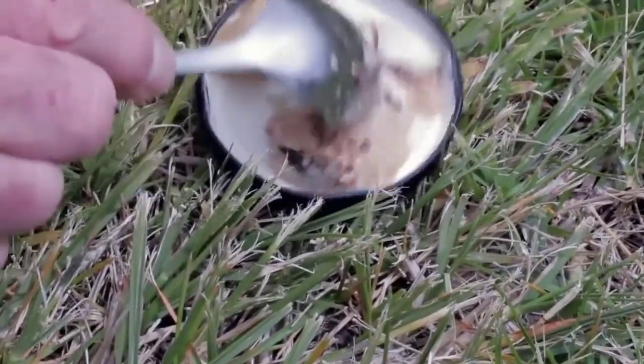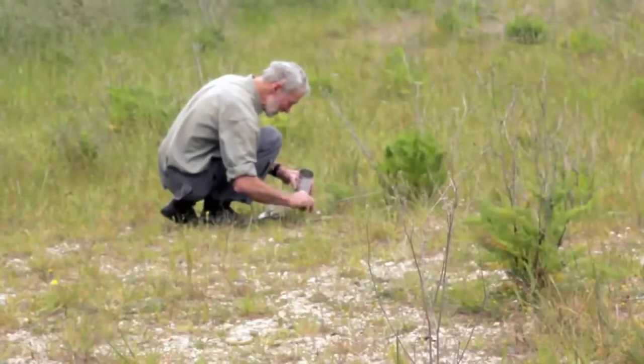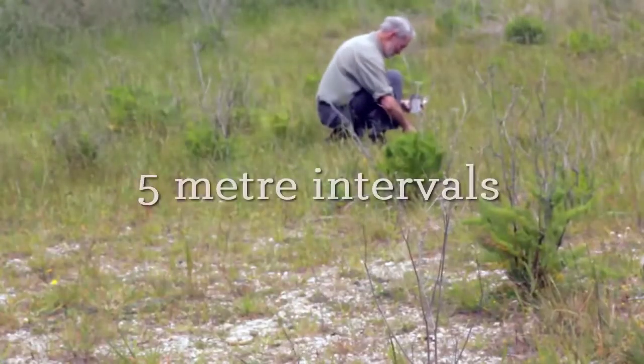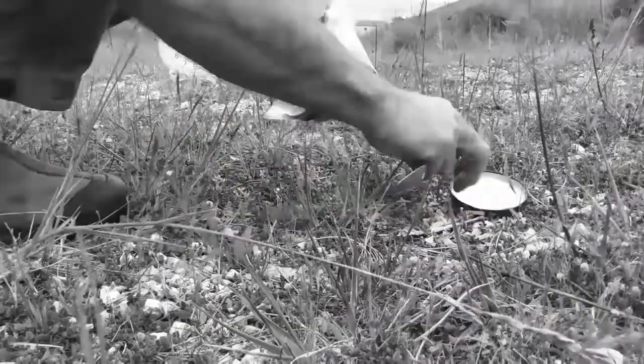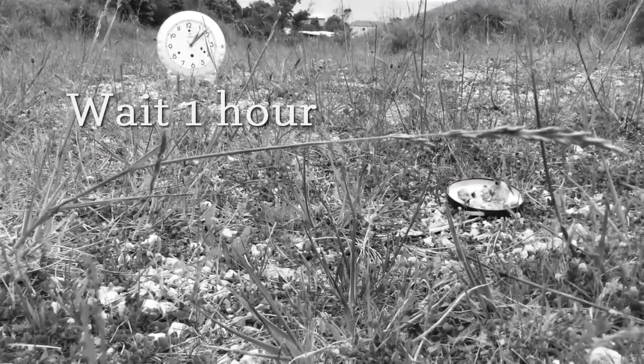At the site, place a lid on the ground and spread out a heaped spoonful of fish. Walk out 5 meters to place the next lid, then continue laying out the lids in a straight line. Wait an hour — this allows wasps in the area to be drawn to the dishes.